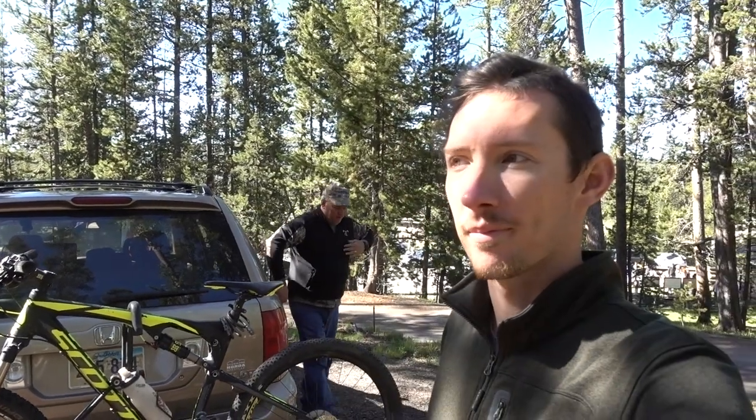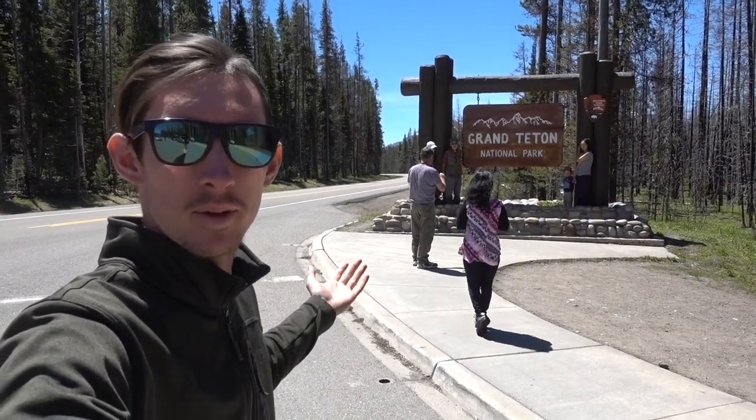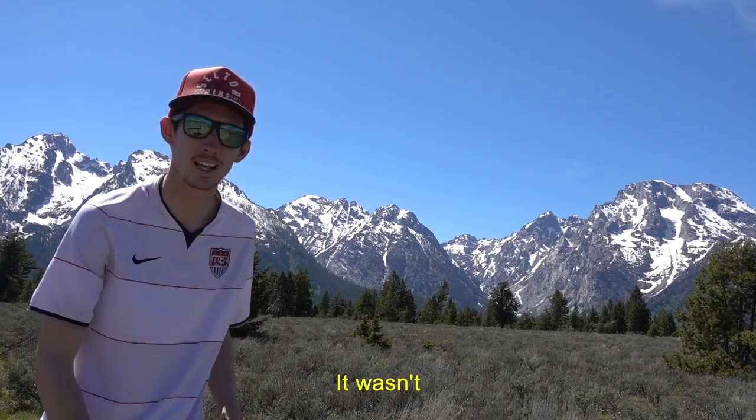Alright guys, this is the start of day four. The Yellowstone trip is now turning into a Teton trip as well - Grand Teton National Park right behind me. Out here at Grand Teton National Park and these mountain ranges are just gorgeous. The whole drive so far - I don't know if this is going to be a vlog because there's not a lot to say. It's just a fantastic view.